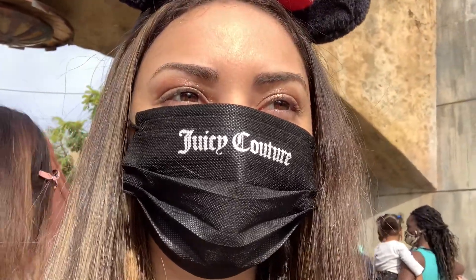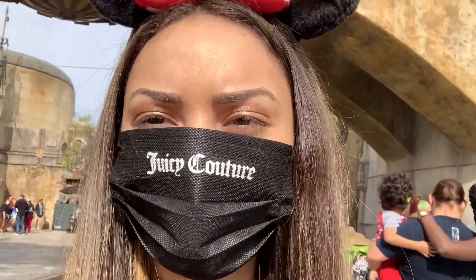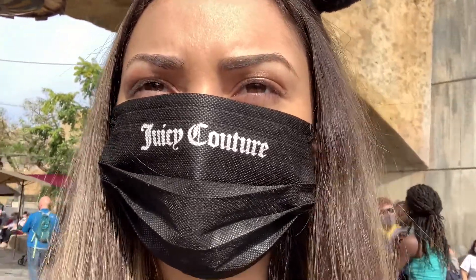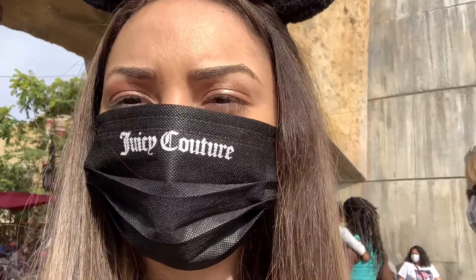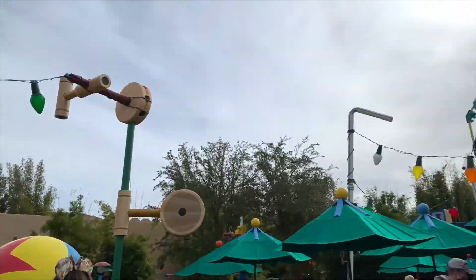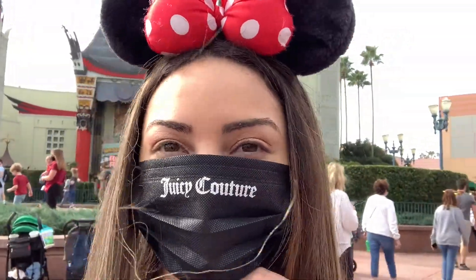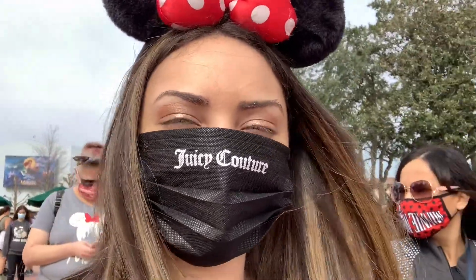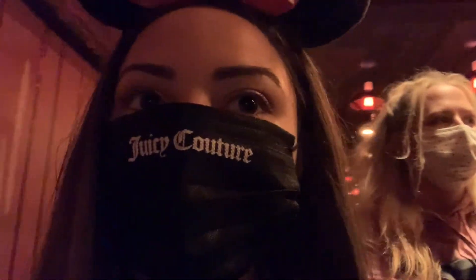Right now we're in line for Mickey and Minnie's Runaway Railway and we're super excited because we've never done this before. It's supposed to be a 60-minute wait but I'm keeping a timer. We are now inside the building, really close to the front, and it's only been 40 minutes so I think we'll beat the estimated time.